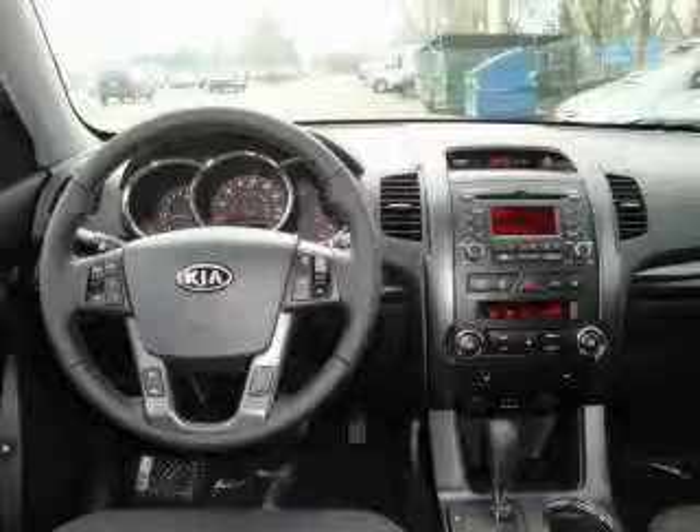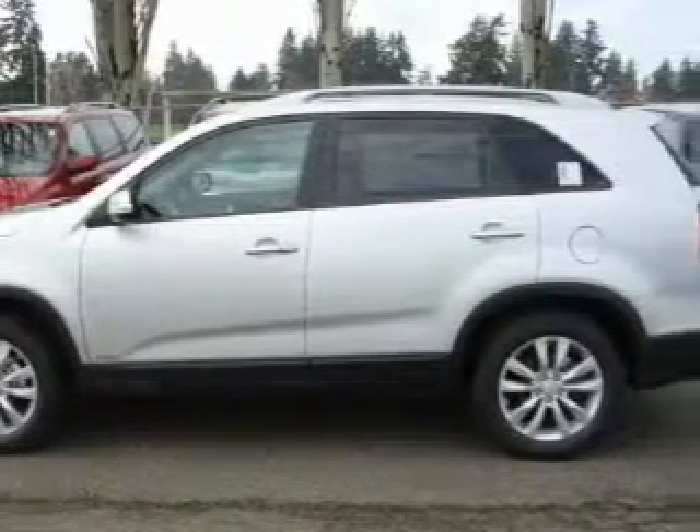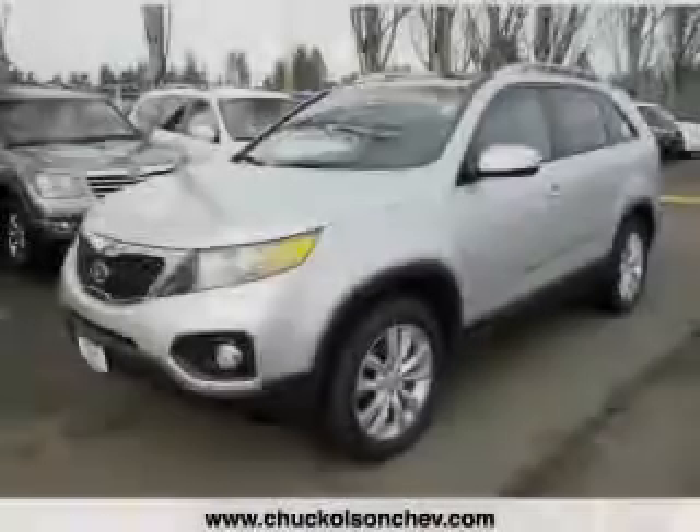It features a 3.5-liter six-cylinder engine, an automatic transmission, and all-wheel drive. This crossover won't last long at this price. Call and arrange a test drive now.